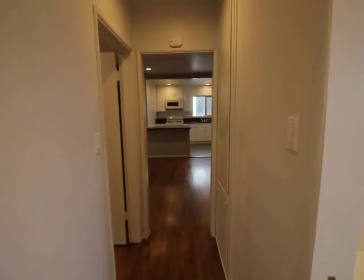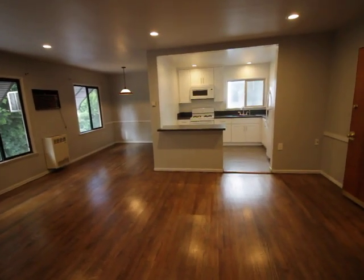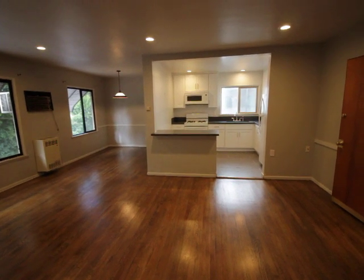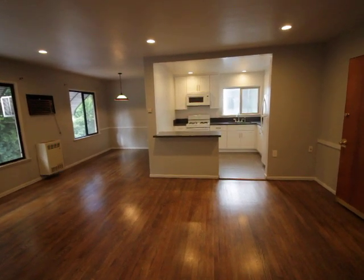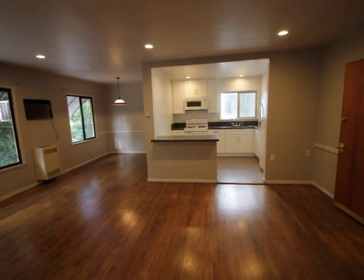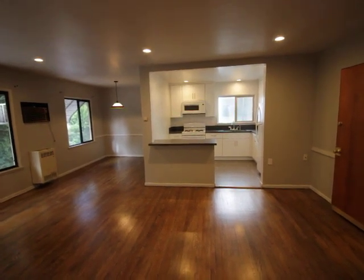That about concludes this video tour. If you'd like to see this place in person, please fill out the request a viewing box at the top of this page. Fill out your full name, your full email, your cell phone, click send, and in a couple minutes you'll get an email and I'll tell you exactly how to see this place in person. Have a great day guys and I hope you enjoyed this video. Thank you.